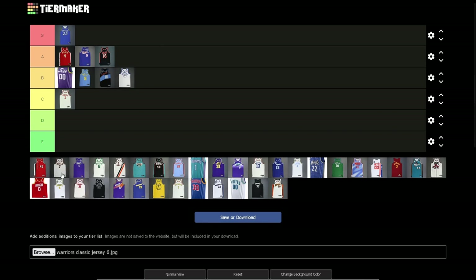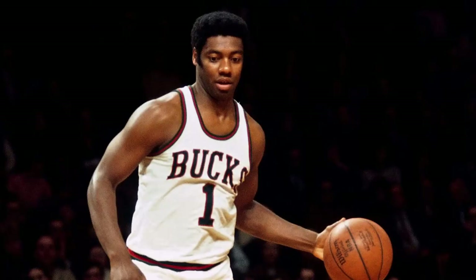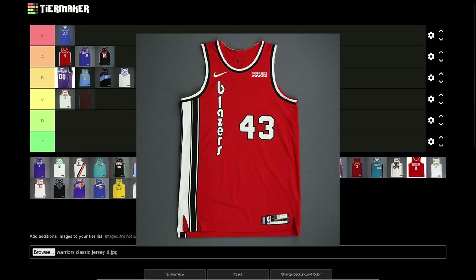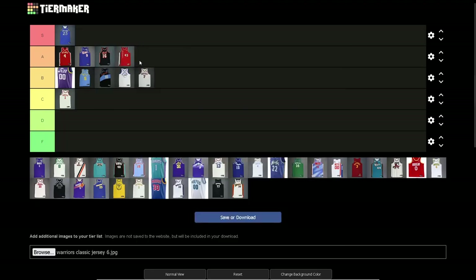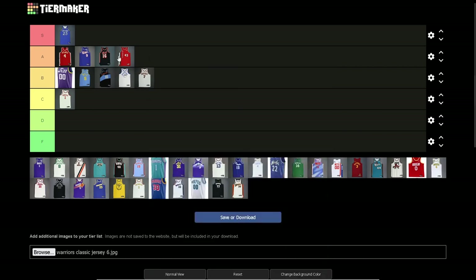Milwaukee Bucks — going with the Oscar Robertson jerseys. I think it's B tier. It's plain, but I like the colors — red, green, white — that really works here. There's not really much you can say about it, it's basic but still a decent looking jersey.